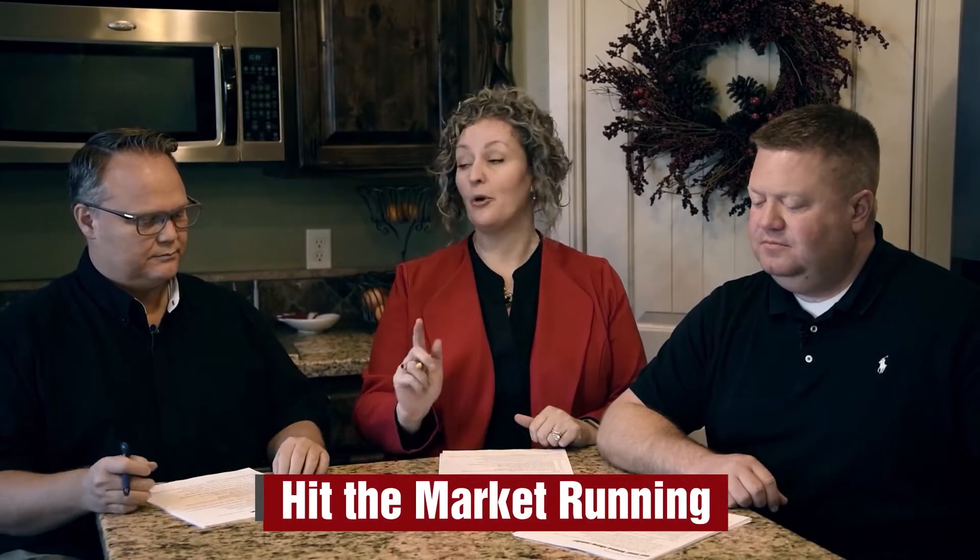Let's hit the market running — let's get your house show ready. A little preparation goes a long way with selling your home. The next week is going to be busy, but it's going to be worth it.